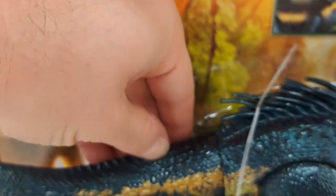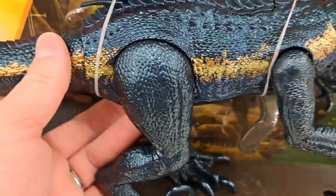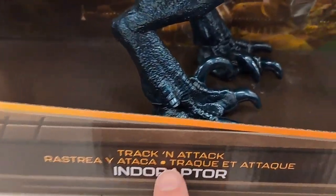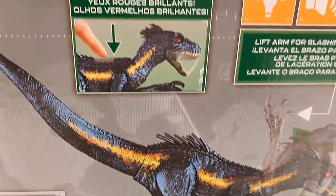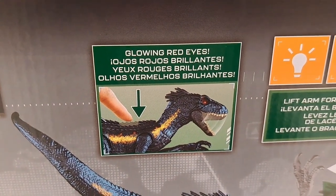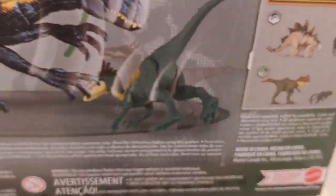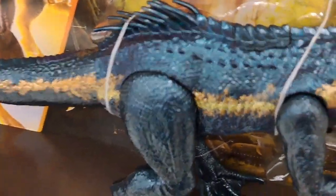Yeah, you pull up the tail right there. Pretty awesome. This is part of the Track and Attack series. Glowing red eyes, tracking gear included. Pretty cool. They usually put the gear down here, as you can see.